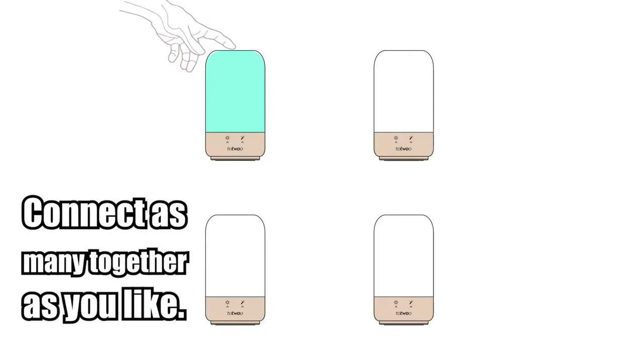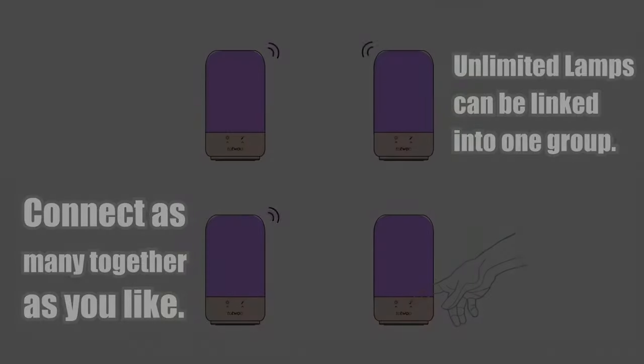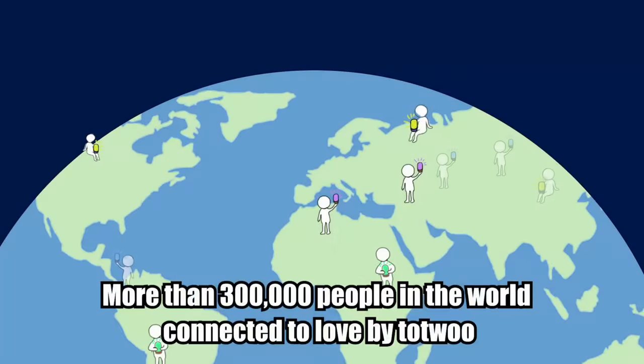Connect as many as you like — unlimited lamps can be linked in your group. As long as you touch the lamp, the other lamps will light up so everyone stays connected.